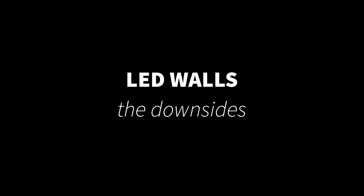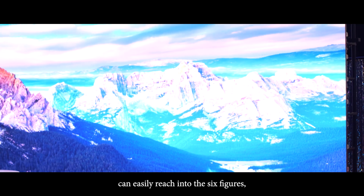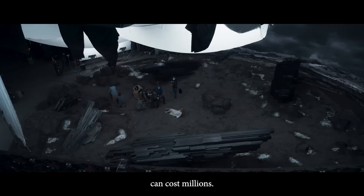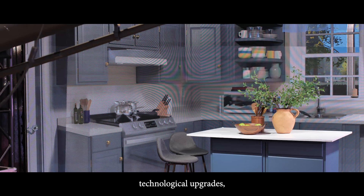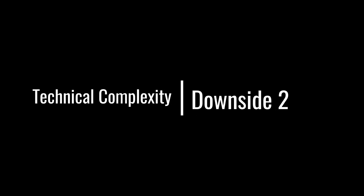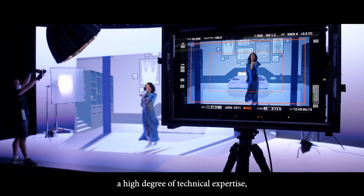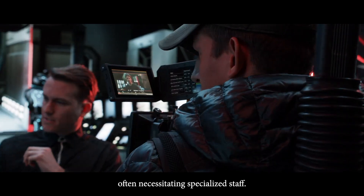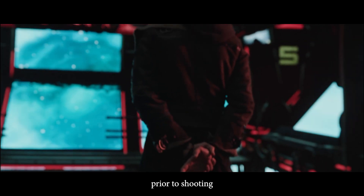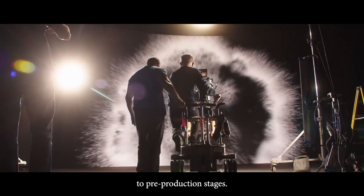LED walls — the downsides. Prohibitive cost: even a modest LED wall setup can easily reach into the six figures, making it a significant financial undertaking. Larger and high-end setups can cost millions. Additionally, due to frequent technological upgrades, many companies recommend updating panels every five to seven years. Technical complexity: the setup and calibration of an LED wall requires a high degree of technical expertise, often necessitating specialized staff. Pre-production demands: when filming on an LED wall, all VFX must be completed prior to shooting as everything is captured live in camera, which can add significant pressure and complexity to pre-production stages.